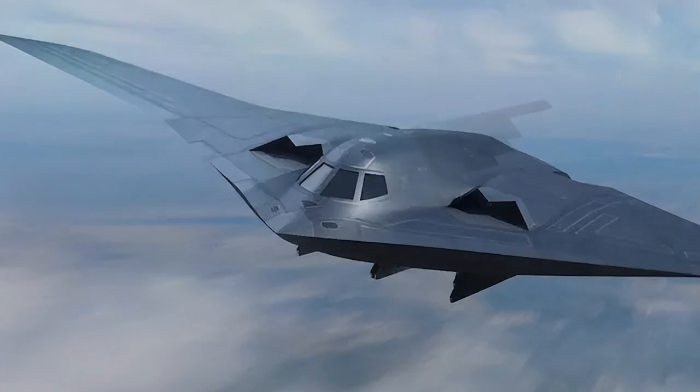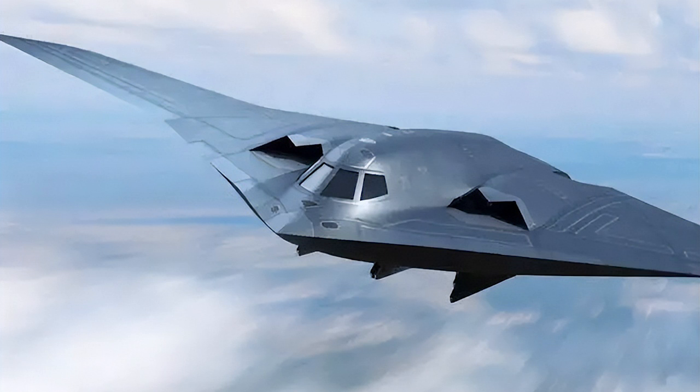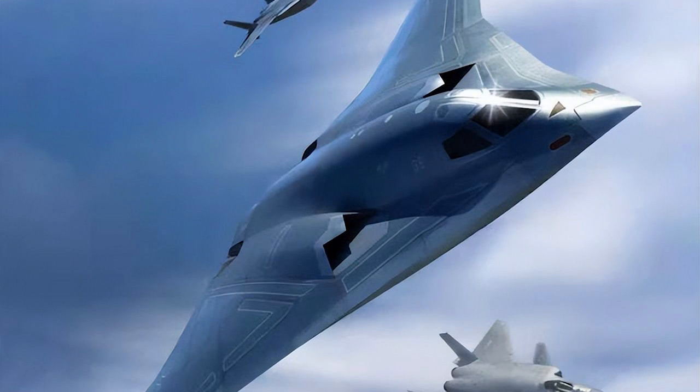In my opinion, if this is not the final design configuration of the H-20 bomber, it could be one of the concepts developed. At least it will share some characteristics of the H-20 prototype and production.